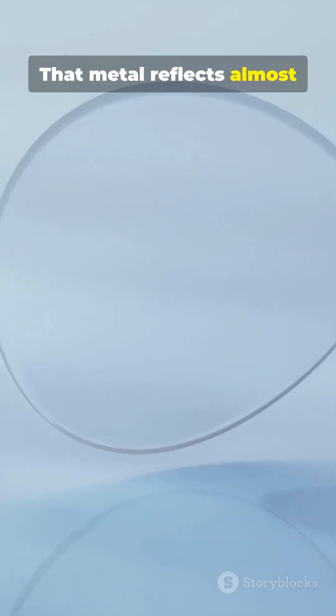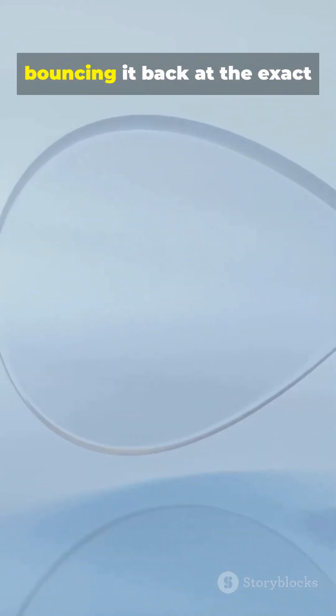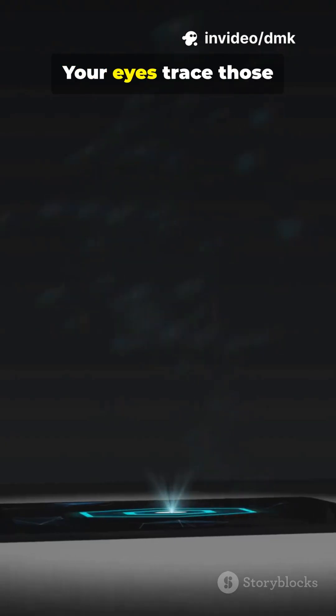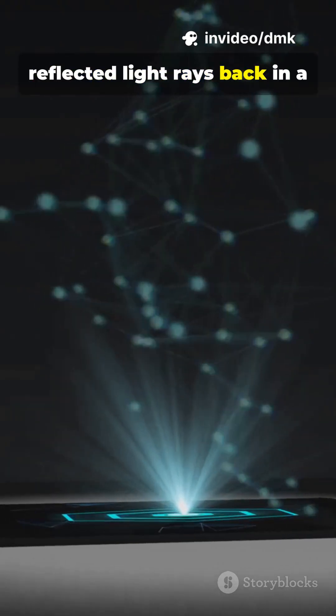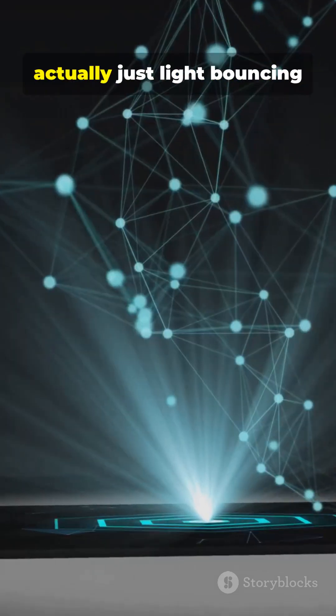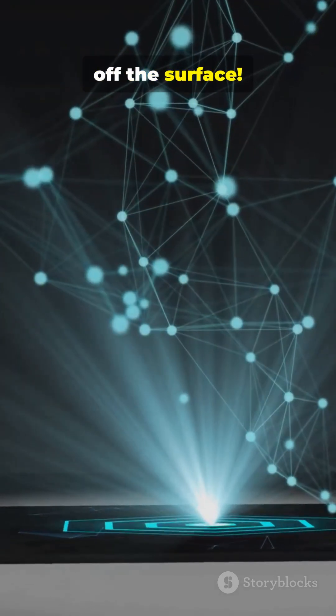That metal reflects almost all the light that hits it, bouncing it back at the exact same angle it arrived. Your eyes trace those reflected light rays back in a straight line, which makes it look like your reflection is behind the mirror, even though it's actually just light bouncing off the surface.